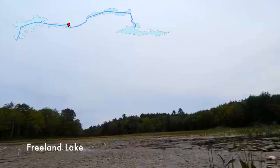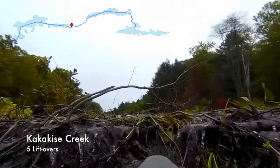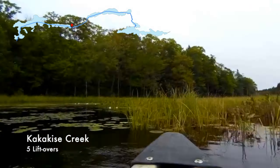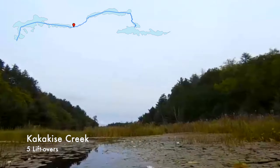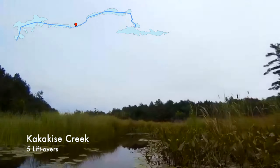Normally to get to Kakakisi Lake you have to portage around this creek, but if water levels are high enough you can travel the creek, albeit with a few liftovers as you can see here. We got lucky and it wasn't really that hard. It certainly was a lot easier than carrying all our gear.